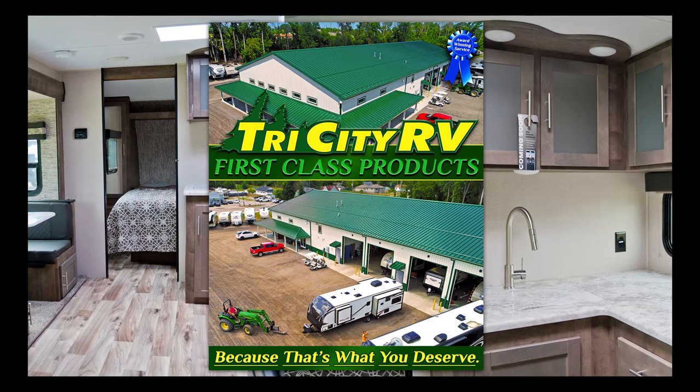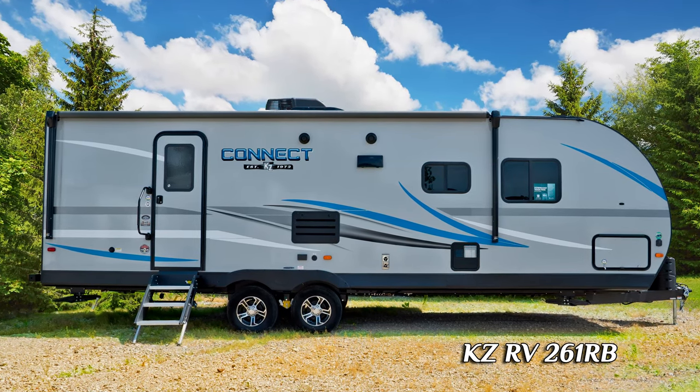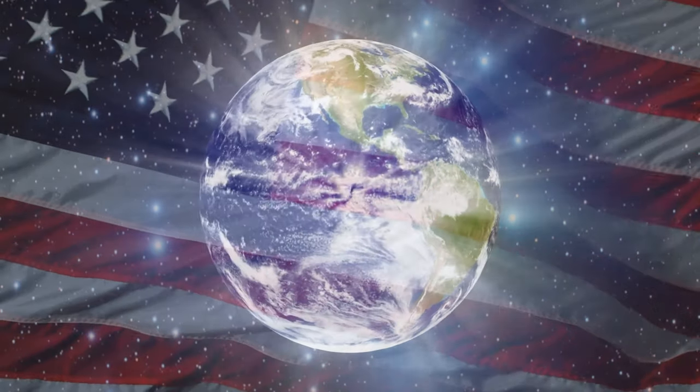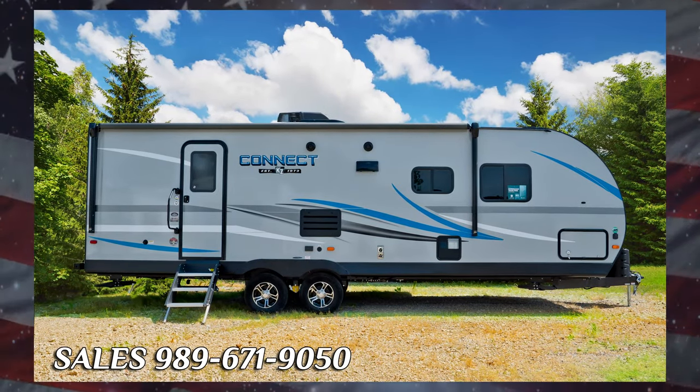When you're ready to graduate from your current RV to the 2020 KZ Connect, you're making a smart buyer's choice. For further details, please call our sales department and speak with a member of our highly educated RV sales team. Thank you.